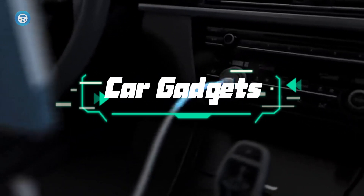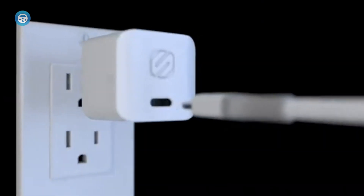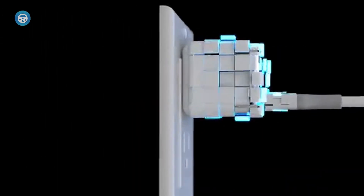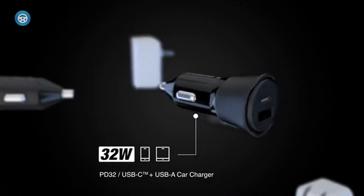Best USB-C car chargers. It's good to have a backup charger with you wherever you go. Between navigation and flipping through Spotify, it's easy to drain your phone's battery. That's why it's important to invest in a car charger that can keep your phone going for everyday tasks as well as road trouble or emergencies.